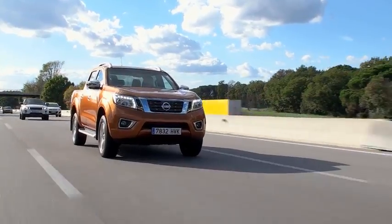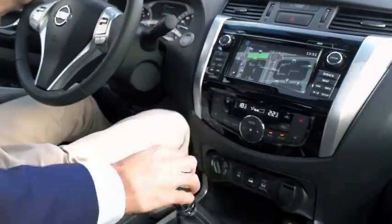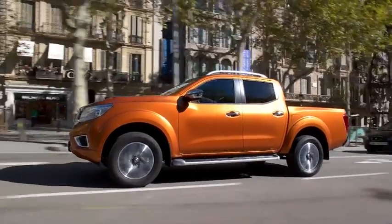The system works at any speed, but is guaranteed to avoid impact with vehicles in front up to 30 kilometers an hour.